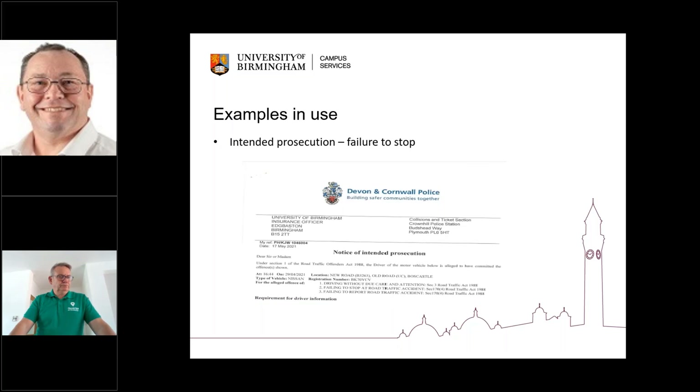Remember where that black arrow was pointing to on the map — that was pointing to Devon and Cornwall, which is approximately four to five hours drive from Birmingham. This is a notice of intended prosecution saying that vehicle was involved in a road traffic accident and we failed to stop. The telematic system that we have, we could prove that that vehicle was four to five hours away from where they said it was. So either they'd recorded the registration incorrectly or someone had cloned that registration. Without that, we'd have had a real battle trying to prove it.